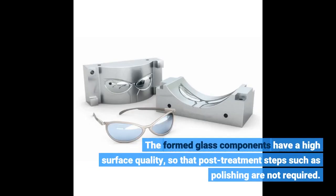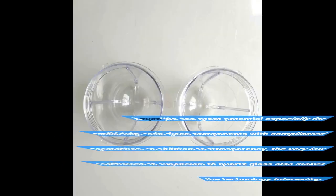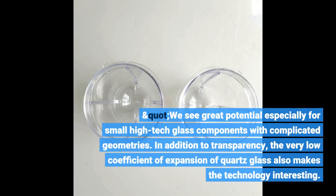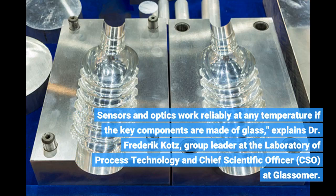The formed glass components have a high surface quality, so that post-treatment steps such as polishing are not required. The novel designs made possible by GlassSummer's glass injection molding technology have a wide range of applications, from data technology, optics and solar technology to a so-called lab on a chip and medical technology. We see great potential especially for small high-tech glass components with complicated geometries. In addition to transparency, the very low coefficient of expansion of quartz glass also makes the technology interesting. Sensors and optics work reliably at any temperature if the key components are made of glass, explains Dr. Frederick Kotz, group leader at the Laboratory of Process Technology and Chief Scientific Officer, CSO, at GlassSummer.